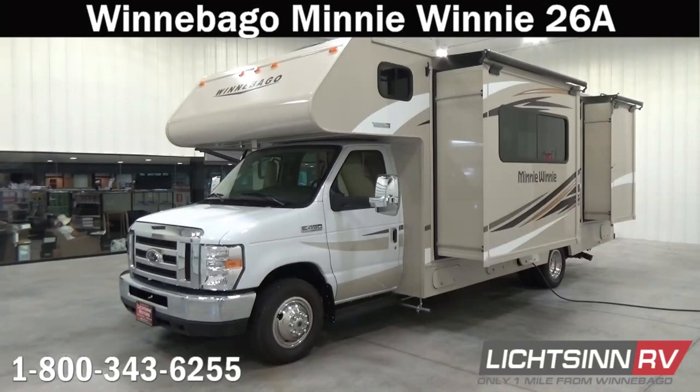Thank you for visiting Litson.com and for the opportunity to unveil the all-new Winnebago Mini Winnie 26A here at Litson RV — America's closest dealer to Winnebago Industries, located only one mile north of the Winnebago, Itasca, and Winnebago Touring Coach Division of Winnebago Industries in Forest City, Iowa. Recently named by Winnebago Industries as consecutive back-to-back North American Top Dealer of the Year in terms of sales volume across all three divisions.